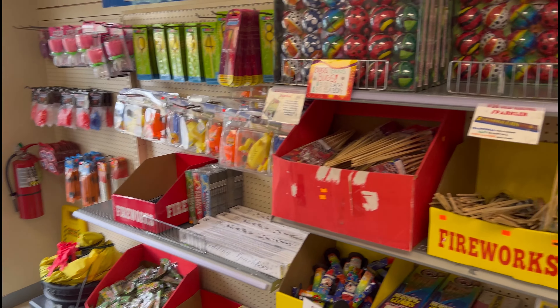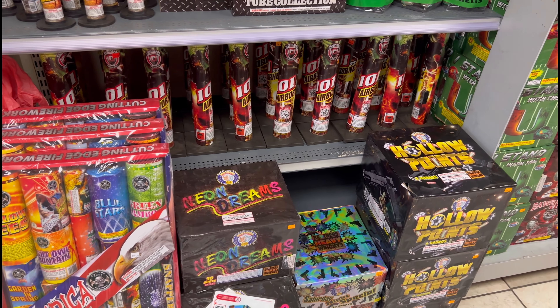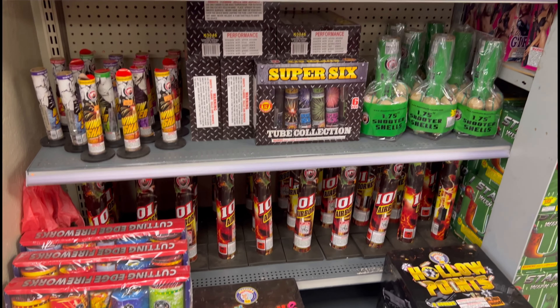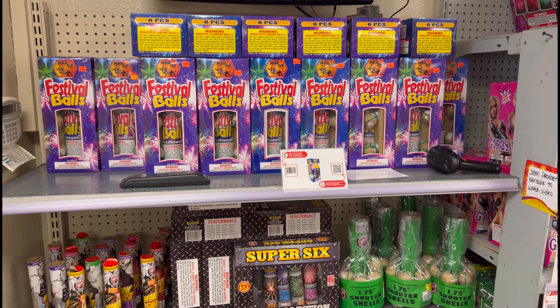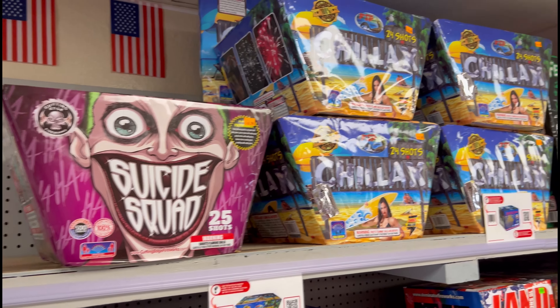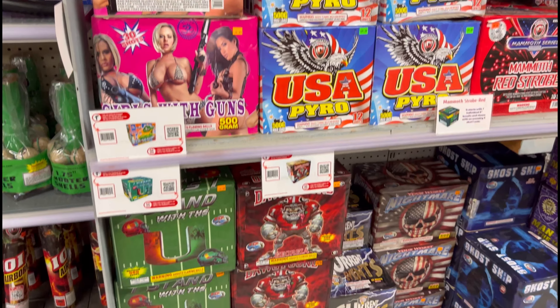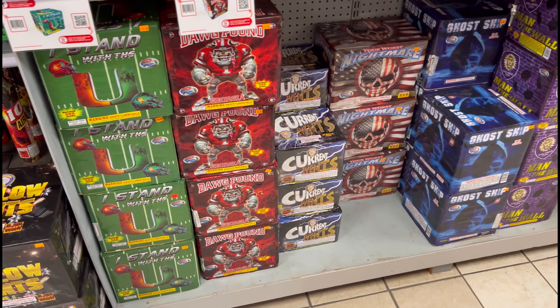You see an assortment at the beginning of the store — some novelties, little bottle rockets, some single shots there. And here's the start of the 500 gram section. So they carry a lot of Dominator, Cutting Edge, Brothers, and their own line of products. So we'll go through the 500 gram cakes.